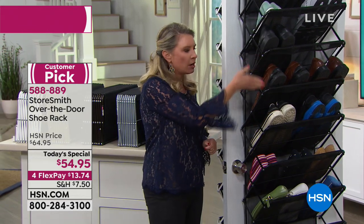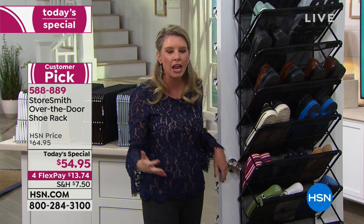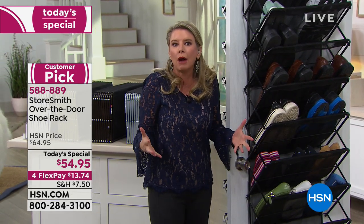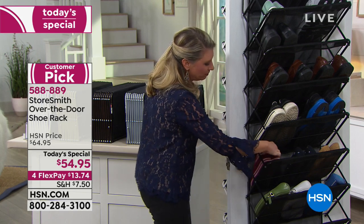Take the cleats off and put them right here because you have that mesh — nothing falls through. If you're a tennis player, a golfer, or a runner, all your stuff stays here instead of falling on your floor. You want a mudroom? Here's your mudroom.